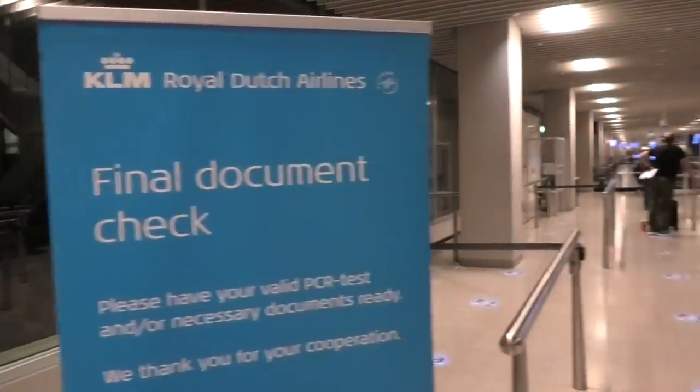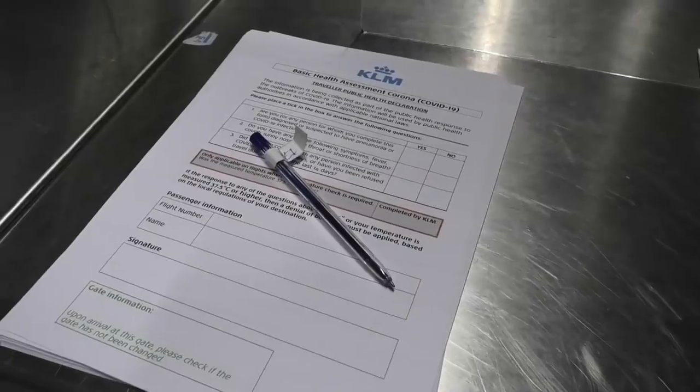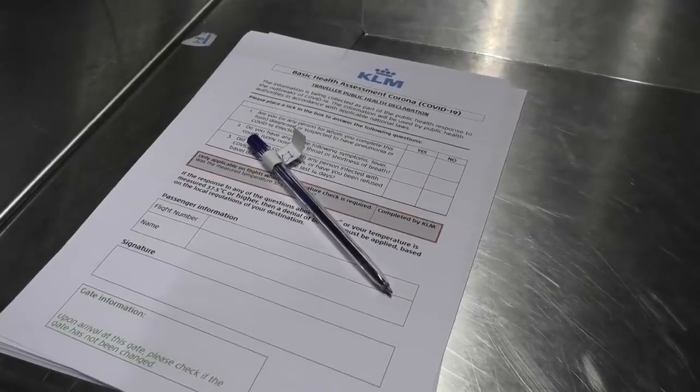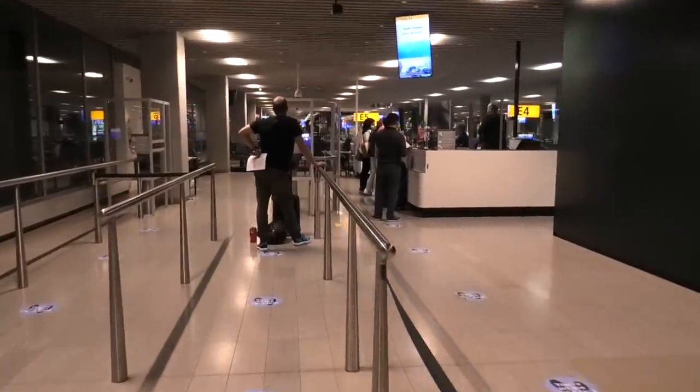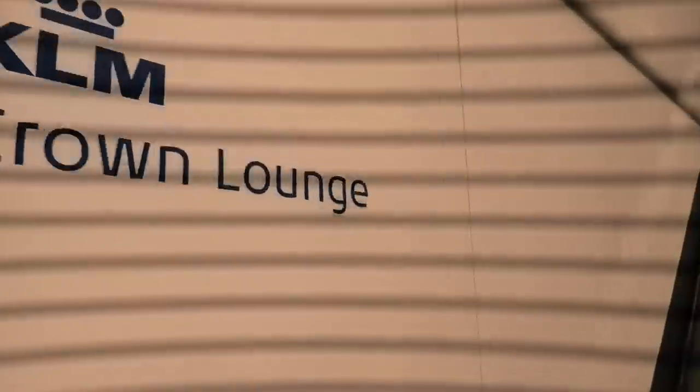The pre-departure document check on this flight to Singapore involved us filling in a simple form and showing our negative COVID test result and vaccine certificate. Please note though that these regulations change all the time, so it pays to check with your travel consultant or the airline website just before you fly.